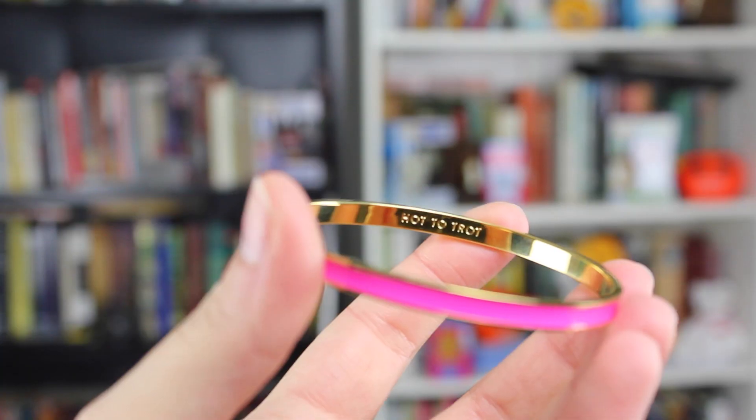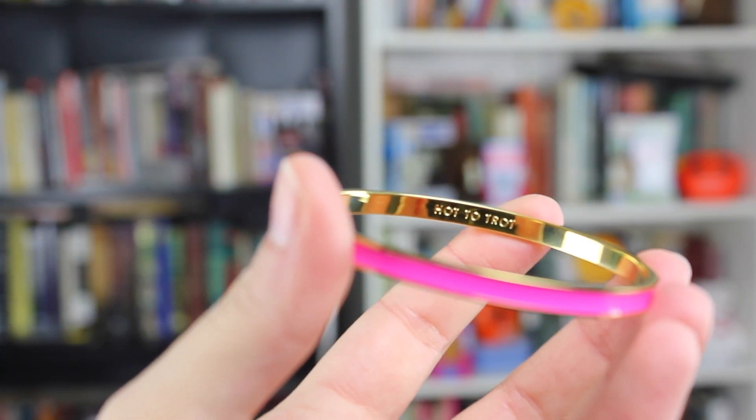Kate Spade bangles all have cute little things on the inside. She wanted to get me a different one but they didn't have it, so she got me one that says 'hot to trot' and I just think it's so fun and spunky. I love it. Those are my two jewelry and fashion favorites for this month.